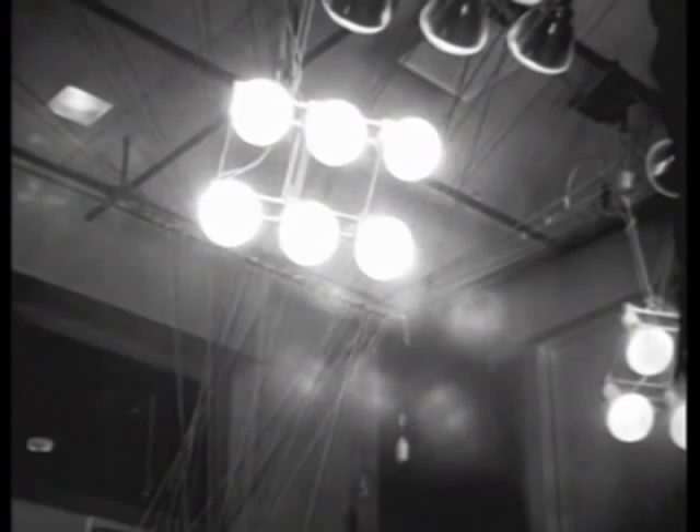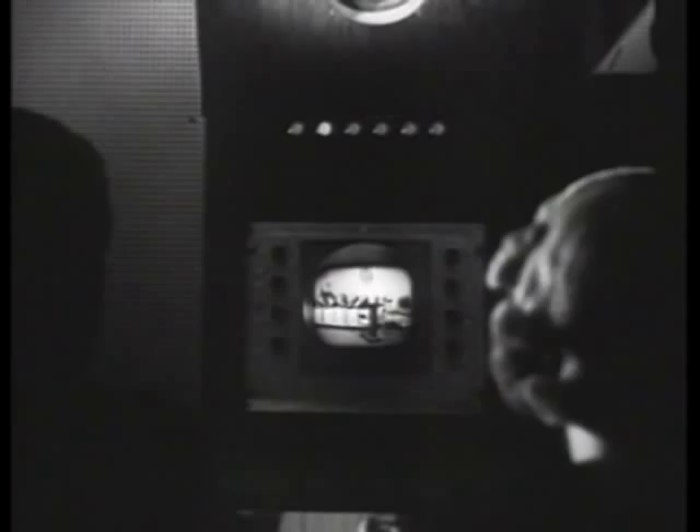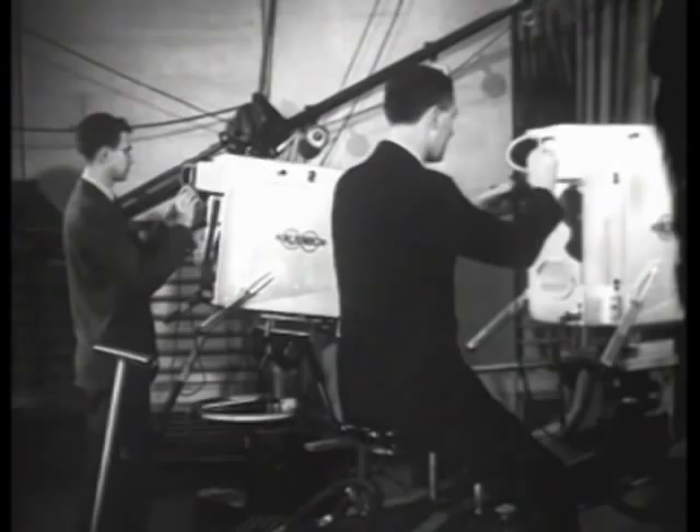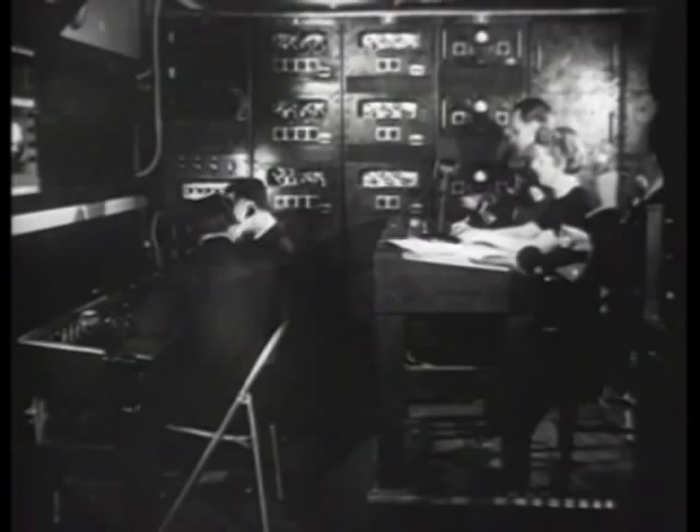In the control booth above the studio, the program director and engineers prepare for their part in the broadcast. Here the picture and sound are amplified for their trip to the transmitter, and the quality is checked on a viewing screen. Cameramen and engineers wear earphones through which they receive instructions throughout the broadcast from the director. As the first step in the program, the title camera is trained on the printed titles, and these are sent out over the air.